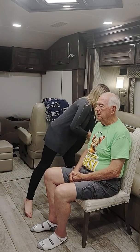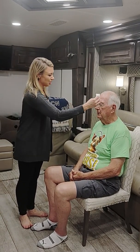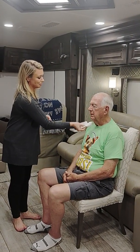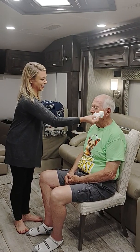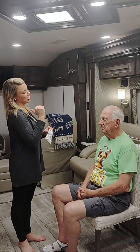Close your eyes. I'm going to lightly touch your forehead, cheek, or chin — tell me wherever you feel the touch. The patient correctly identifies forehead, cheek, and chin at each touch. Since he felt sensation in the forehead, cheek, and chin, the sensory component of cranial nerve five is intact.